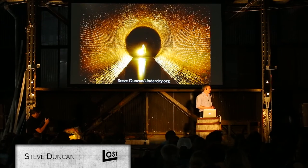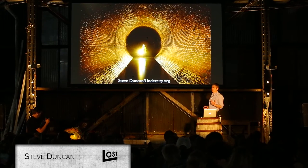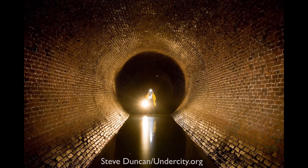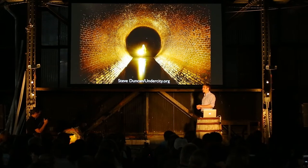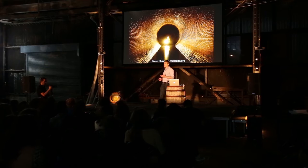My name is Steve Duncan, and I like to go into tunnels. I like to explore urban layers and track down lost streams. I want to tell you a bit about that, show you a few pictures, and tell you about one of the top three most scared moments I've ever had underground. And I want to try to convince you all that you should explore urban tunnels as well, at least a little bit.